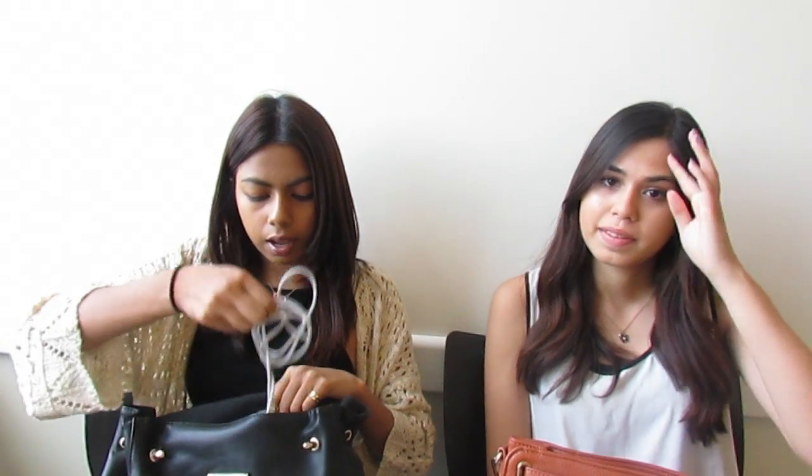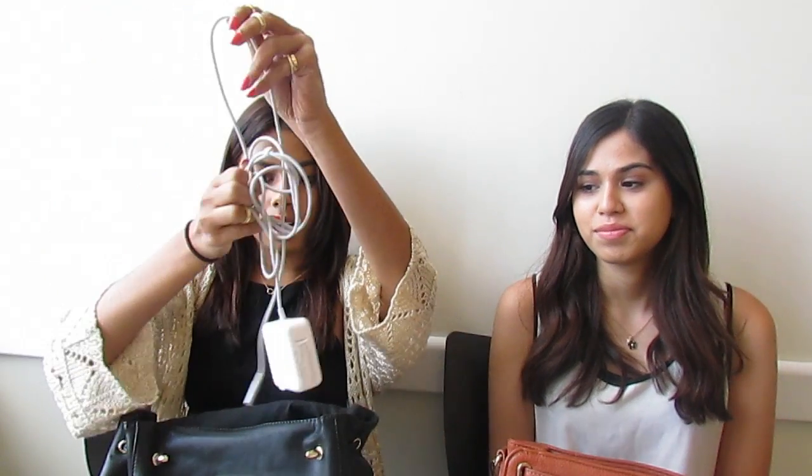Then I have my laptop charger because there are outlets everywhere. If I have a break I usually do schoolwork or catch up on videos, so it's pretty essential to have a charger. It's really light so I don't mind carrying it.